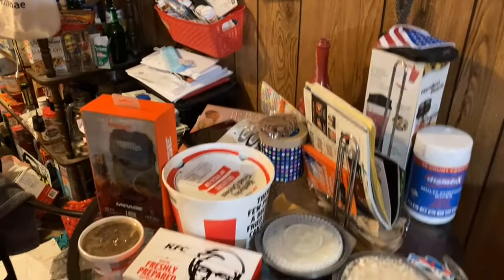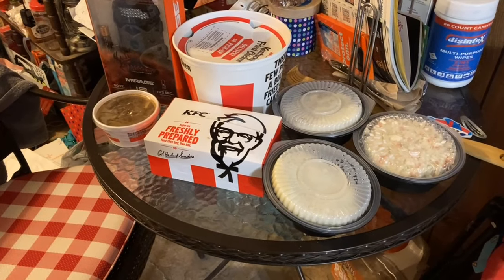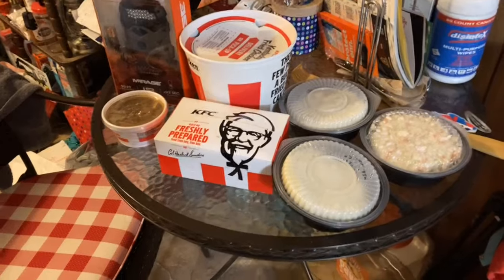I'm not cooking tonight because we bought a $30 fill-up at KFC. Sometimes you just need to take it easy from the grill and let the grill cool off.